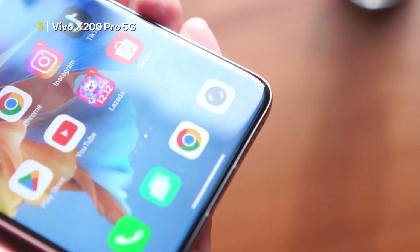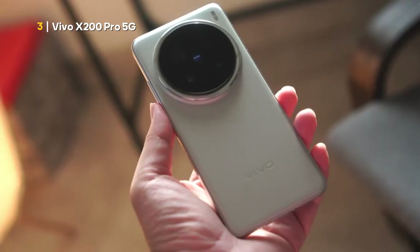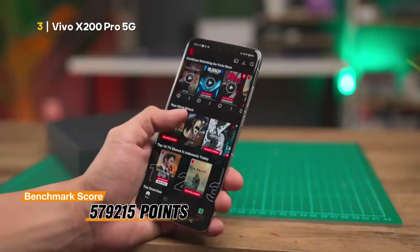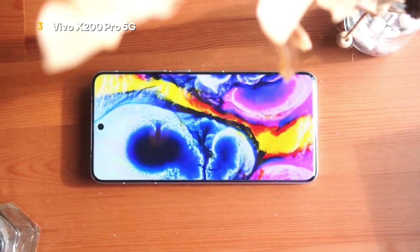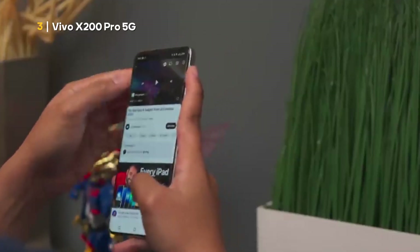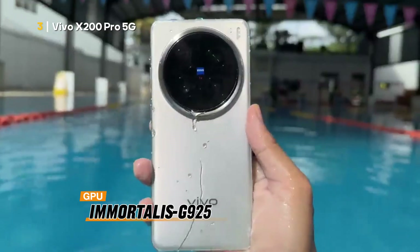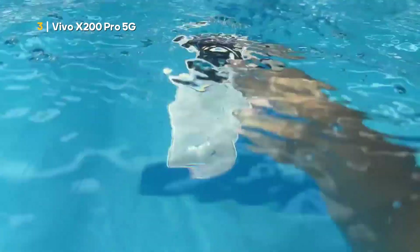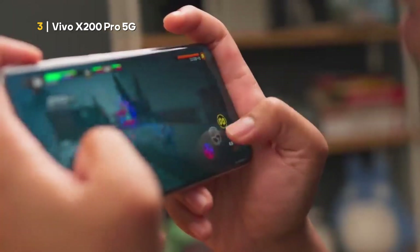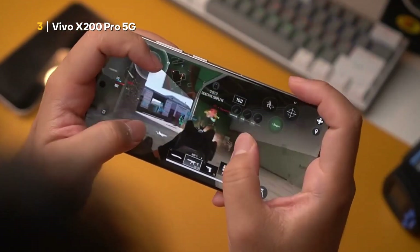Thanks to the performance of the MediaTek Dimensity 9400 chipset combined with an octa-core CPU, Vivo X200 Pro 5G managed to write a CPU benchmark score of 500,792 points. In addition, Vivo X200 Pro 5G has fairly friendly power consumption because the chipset used carries a fairly compact fabrication. As a co-relation in the graphics sector, Vivo X200 Pro 5G uses the Immortalis G925 GPU configuration, which is capable of providing the best graphics performance. Speaking of facilities, Vivo X200 Pro 5G has a number of the best features ranging from triple cameras with high resolution, a screen with ultra-HDR image support technology, and supports eSIM technology to use provider services without a physical card.